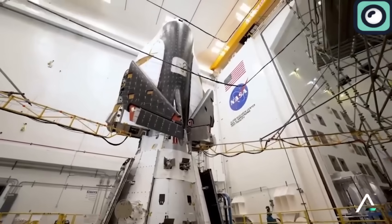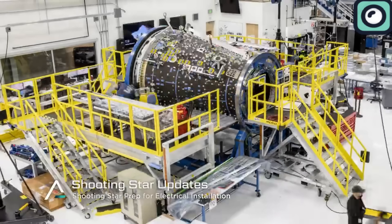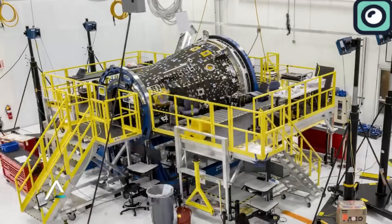Upon arrival at the launch complex, Dream Chaser joined its companion, the Shooting Star cargo module, which had arrived on May 11th. This step was crucial as it marked the final preparations before the space plane's launch.